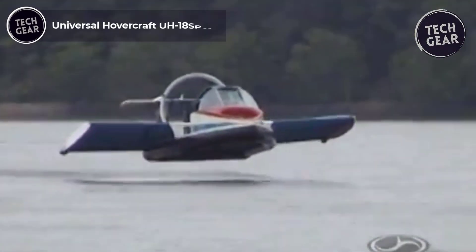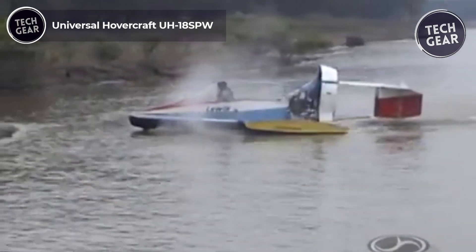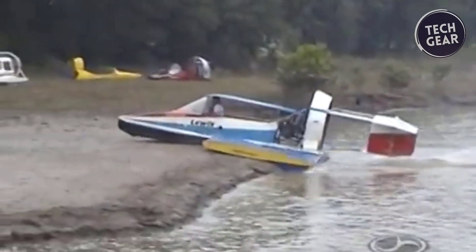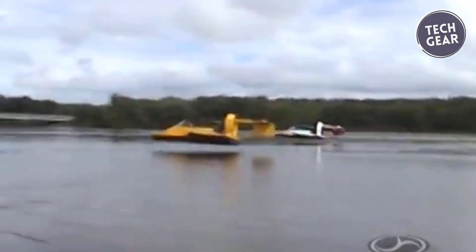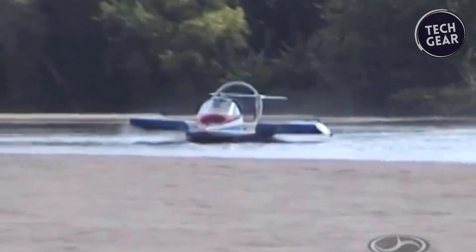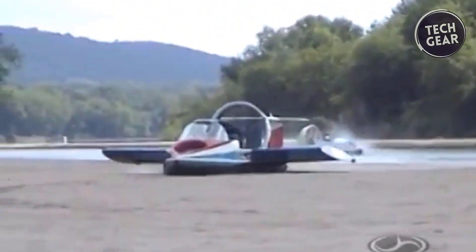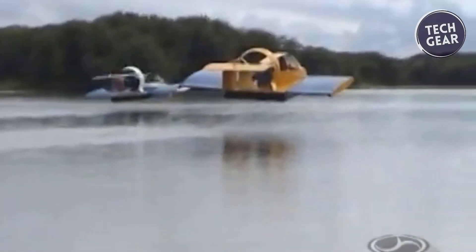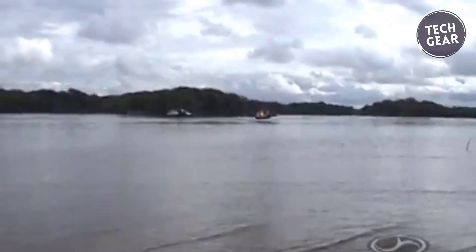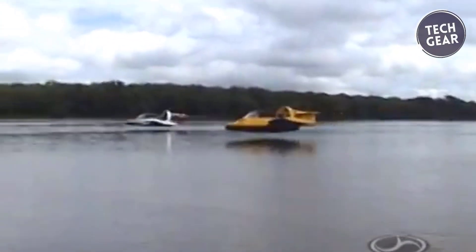Universal Hovercraft UH-18SPW. The Universal Hovercraft UH-18SPW Hoverwing is a pioneering marvel in amphibious vehicles, blending hovercraft and aircraft capabilities. This flight-capable hovercraft kit defies conventional boundaries by soaring up to 10 feet above water surfaces while achieving impressive speeds of up to 75 miles per hour. Its innovative design allows it to seamlessly transition between water and air, offering an exhilarating experience for adventurous pilots.